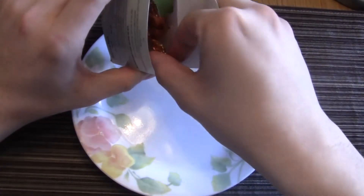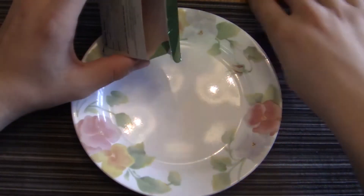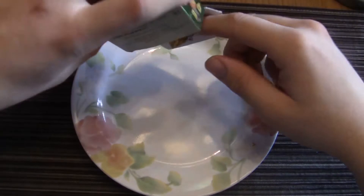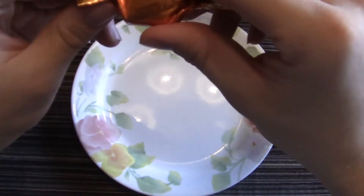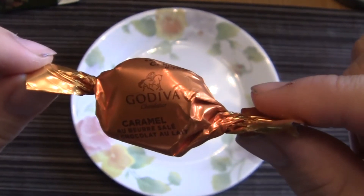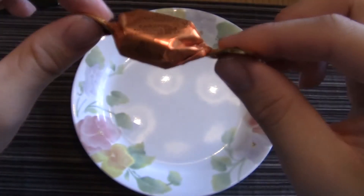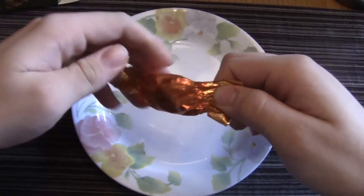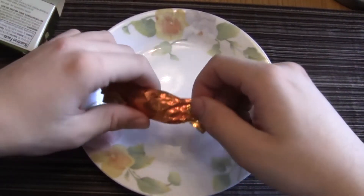I believe one of them is already partly eaten — yes, thank you mom. But she didn't like it, so she wrapped it back up. Amazing. Here we go, we have the nicely wrapped caramel. You only get two in this thing, so it better be damn good.